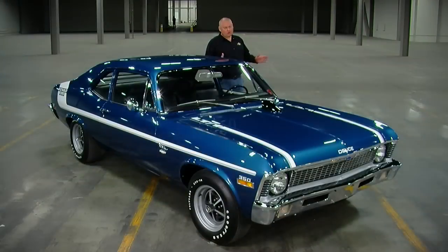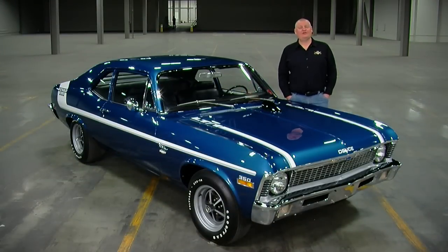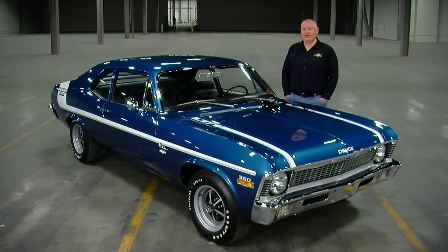So how would you display your Yenko Deuce Nova — as it was born from the factory, or with speed parts on it? You can share your thoughts with us on our Facebook page. We'd like to thank you for watching and thank the Brothers Collection for allowing us to produce 150 episodes of Muscle Car of the Week. But don't worry, we're not done yet. We've got more cars coming, so be sure you subscribe to the YouTube channel so you don't miss the next maybe 150 episodes of Muscle Car of the Week.